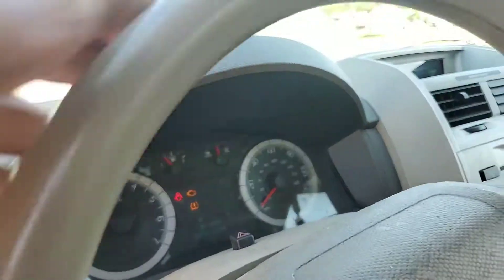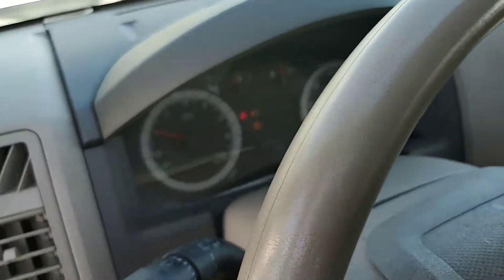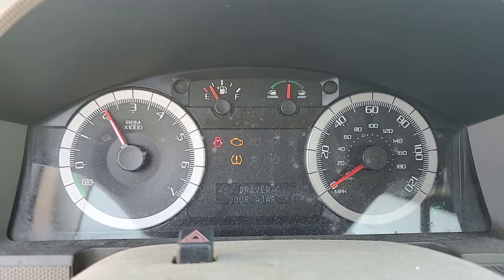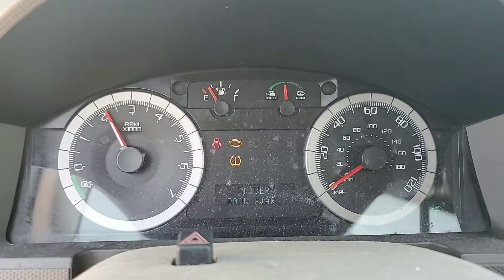The check engine light is on. The engine sounds good, so it may be a sensor or something. It sounds good — I'm revving it up.